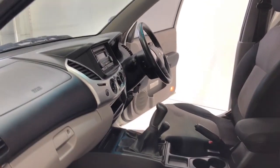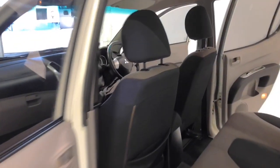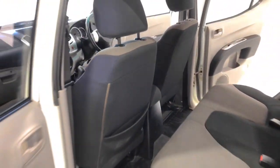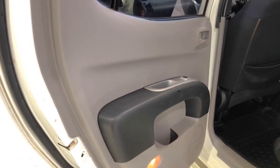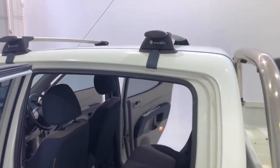The Triton measures 1,780 millimetres (70.1 inches) in height, 5,030 millimetres (198.0 inches) in length, and 1,800 millimetres (70.9 inches) in width, with a 3,000 millimetre (118.1 inch) wheelbase. That brings about a total unladen weight of 1,920 kilograms (4,232.9 pounds).